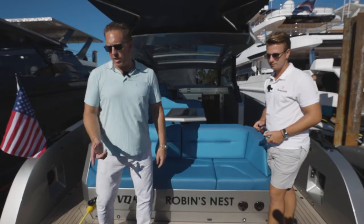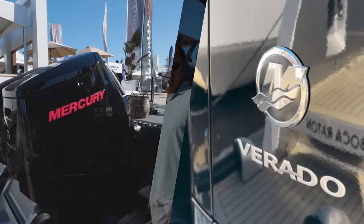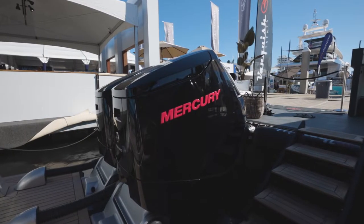Let's talk about the engines. Check out these Mercury Verados — this is powerful. This boat has a top speed of 62 to 63 knots.